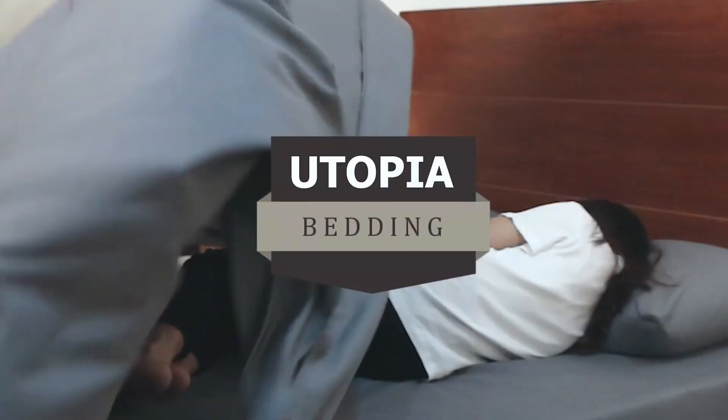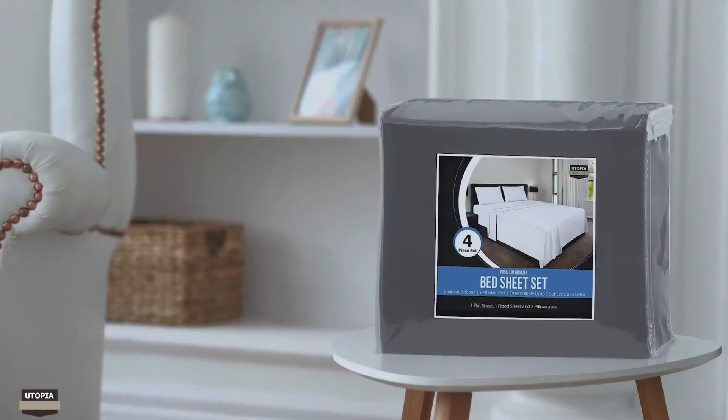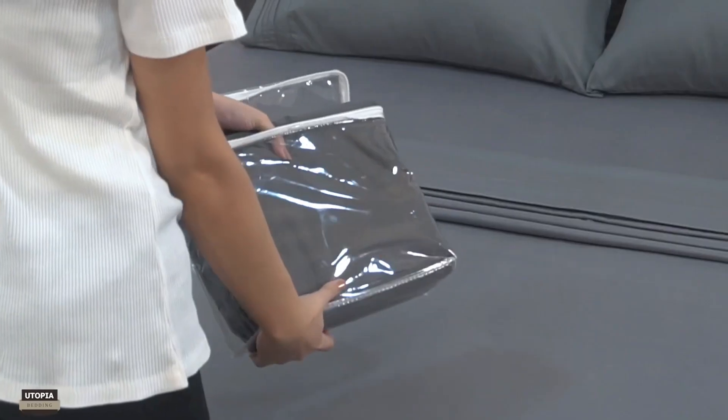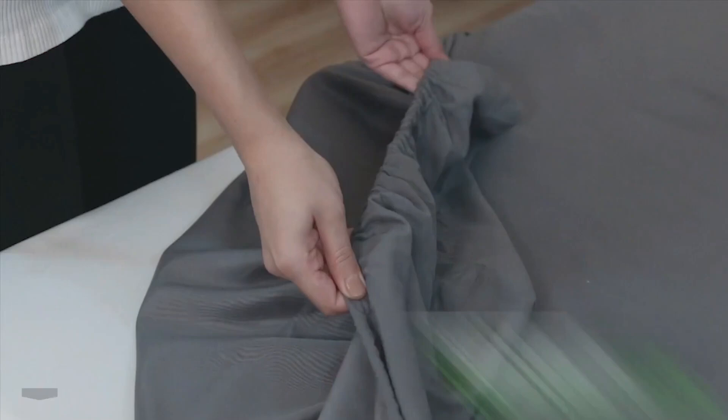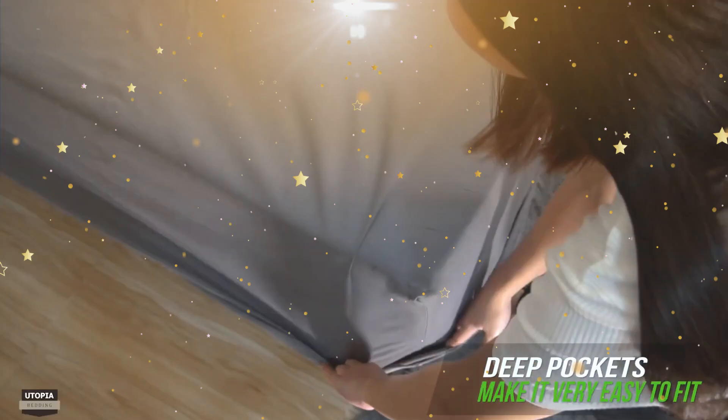Crafted from ultra-soft brushed microfiber, these queen-size bed sheets are a dream come true for anyone seeking cozy comfort and a touch of elegance in their bedroom. The Utopia Bedding Queen Grey Bedsheets add a chic and sophisticated touch to any decor, elevating your bedroom to a stylish sanctuary.